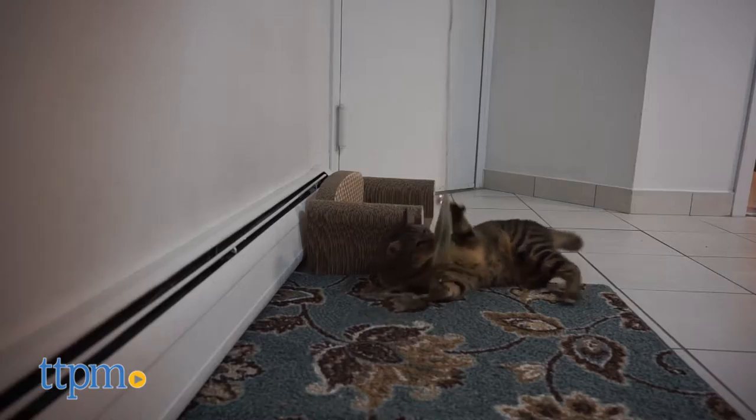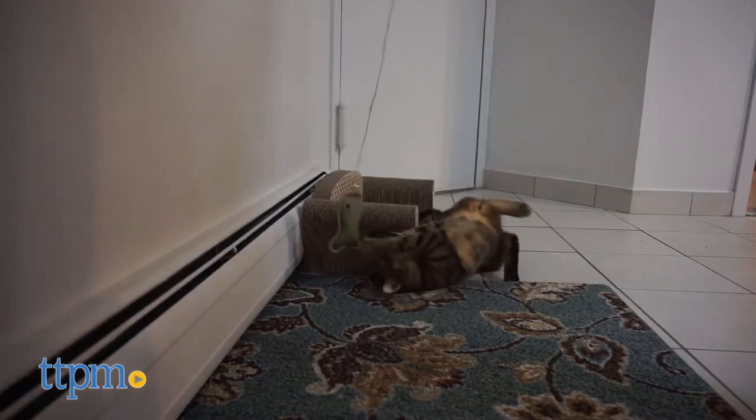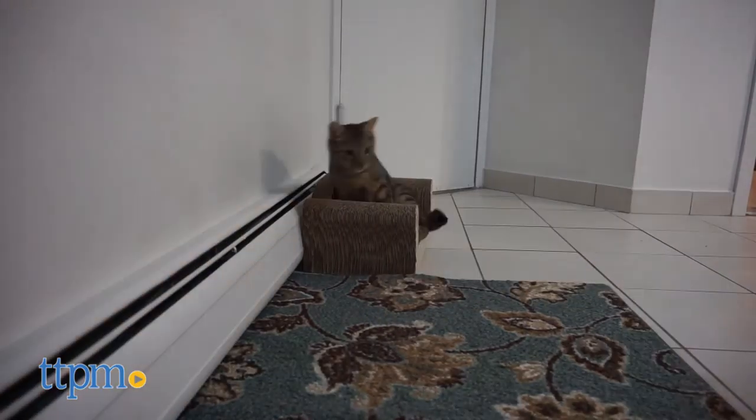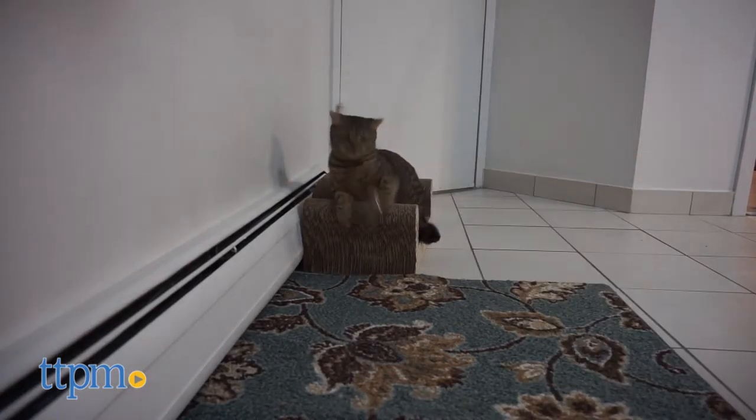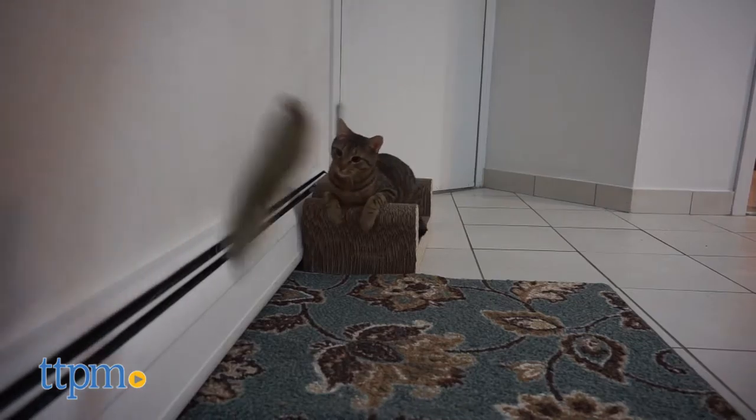It's a little heavier than your average flyer toy, but my cat was attracted to the sound of the bell and the organic catnip scent. He had fun capturing it as it floated through the air and playing tug of war with me.